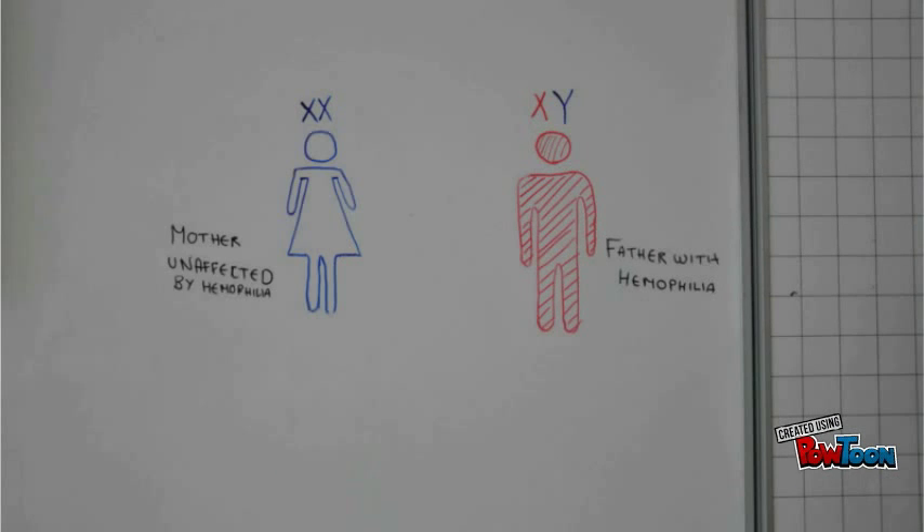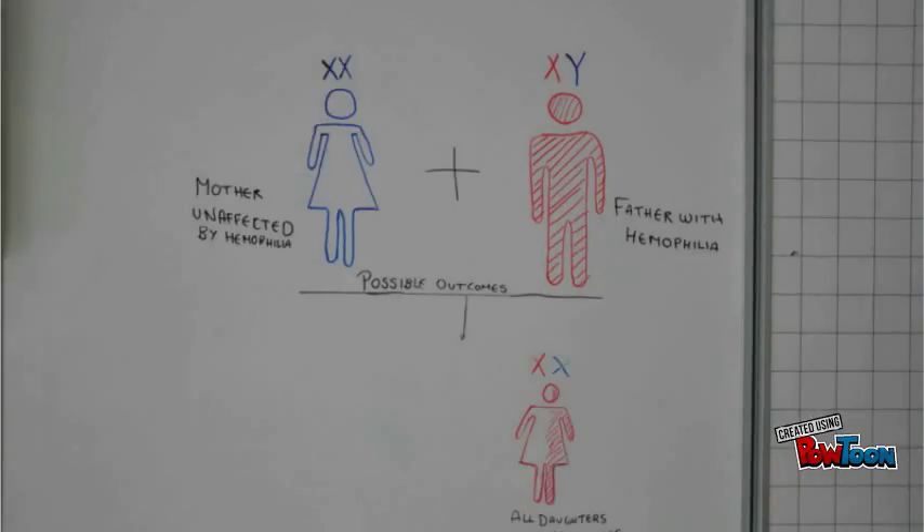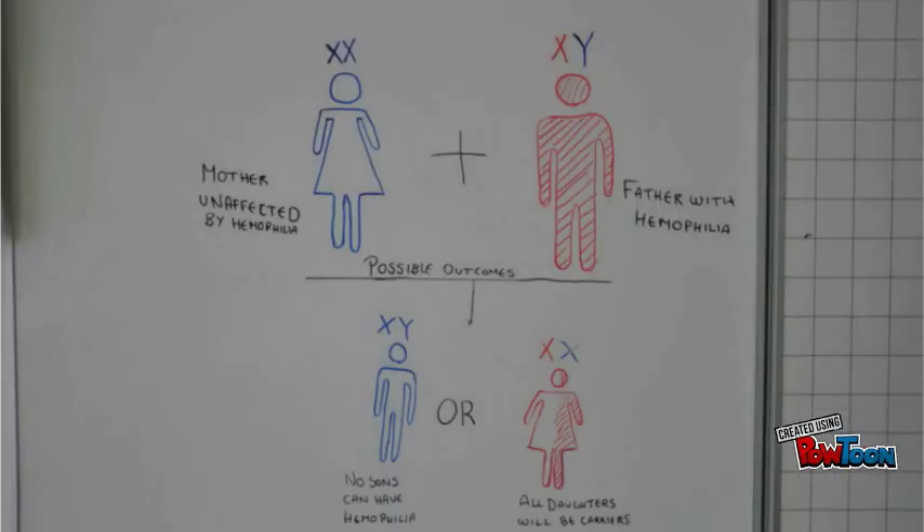If a father has haemophilia, there are two possible outcomes of having a child. Because the sons will always receive an X chromosome from the mother and a Y chromosome from the father, they are all haemophilia-free. The daughters will always receive the haemophilia-affected X chromosome from the father and a non-affected or affected X chromosome from the mother. Daughters of haemophilic males are always carriers.